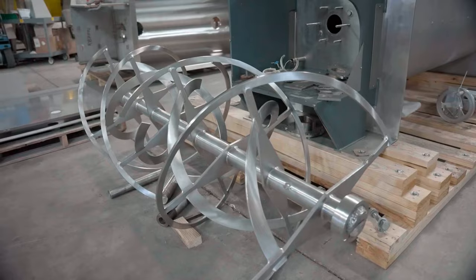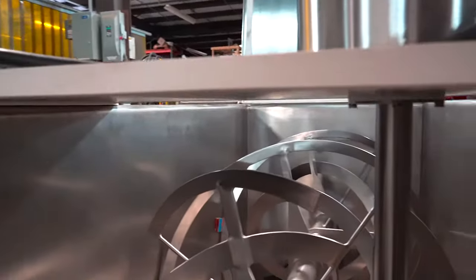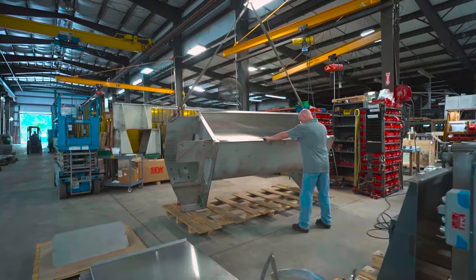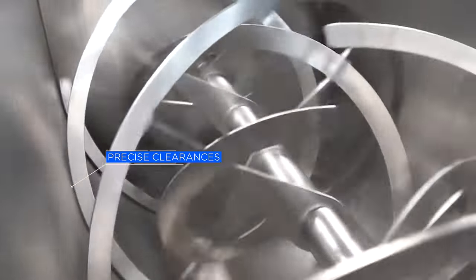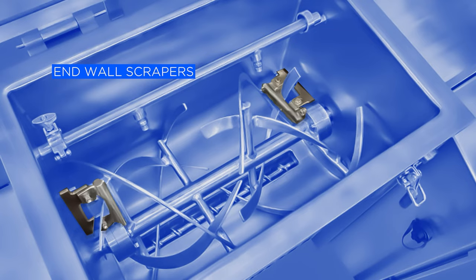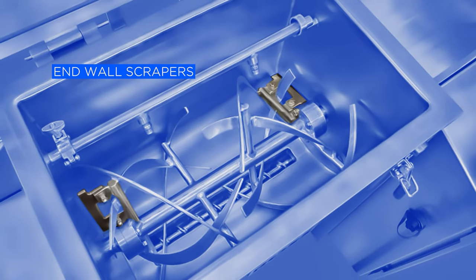Ross's superior ribbon support design eliminates the stress and fatigue points on the main shaft, which adds to the longevity of our blenders while reducing maintenance and operating costs. Ross ribbon blenders are precisely fabricated to achieve tightly controlled clearances between the trough and the agitator tips. Optional end wall scrapers can be added on each end of the agitator, minimizing stagnant areas of the batch.